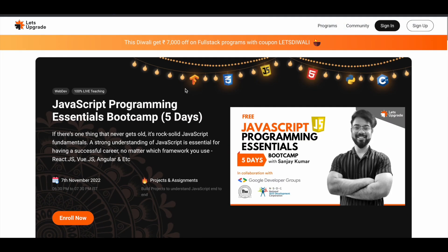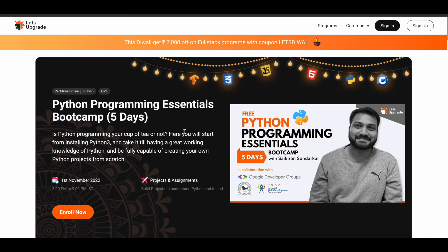The next one is the Python Programming Essentials Bootcamp, which will be starting on 1st November 2022. The timing is 8pm to 9pm, so you just have to spend one hour for five days to learn all the covered topics.